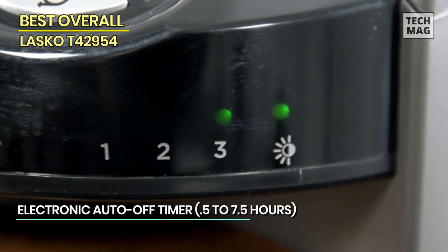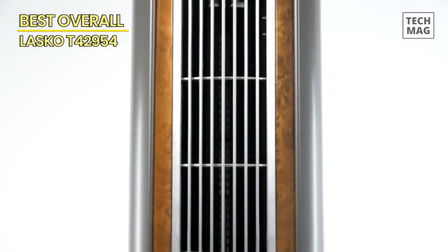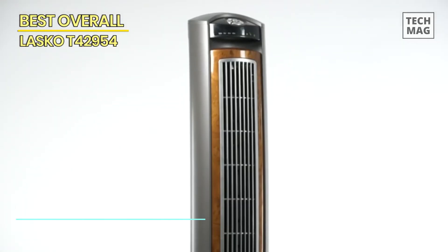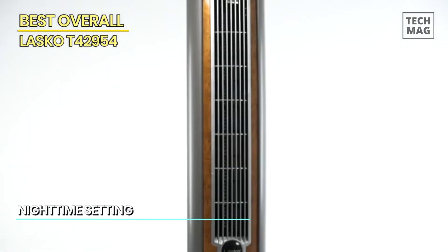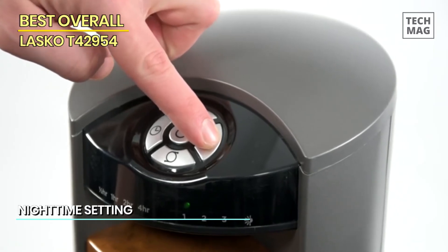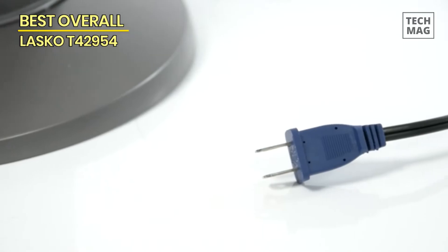This tower fan features an impressive number of advanced features, including an energy-efficient auto shutoff that is programmable from 30 minutes to 7 and a half hours, a remote with a built-in docking station, and a carry handle to move it from room to room.